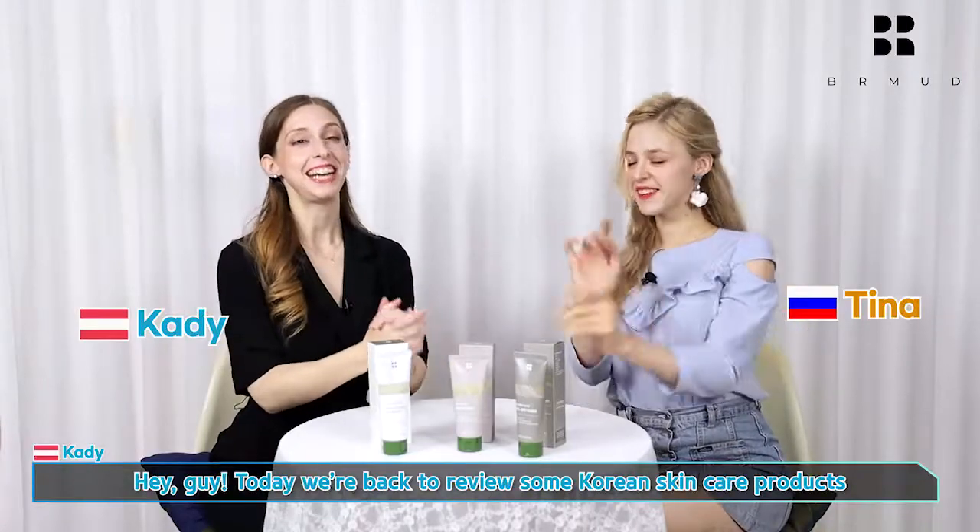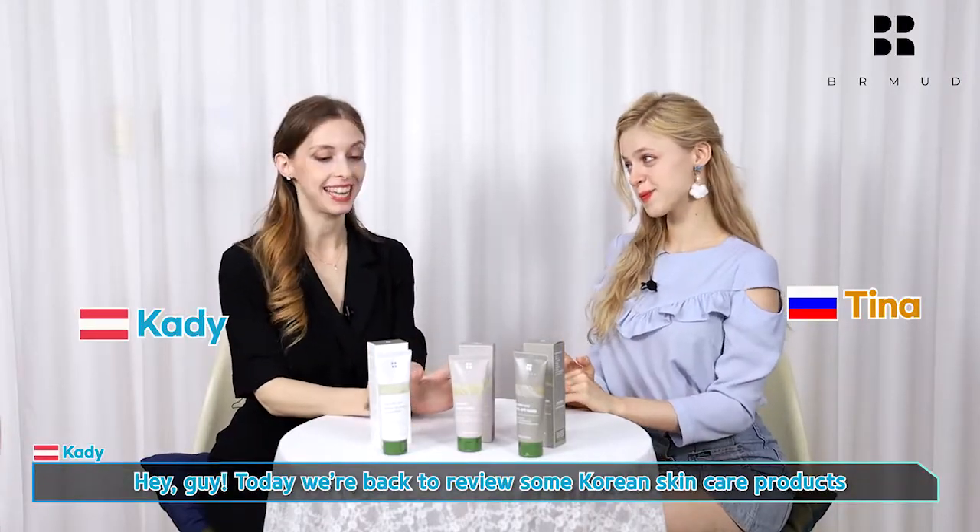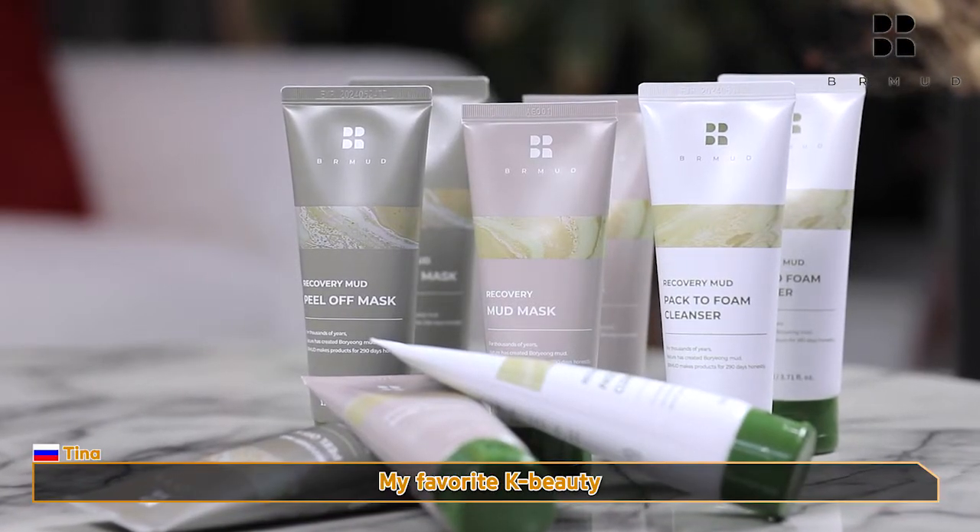Hey guys! Today we're back to review some Korean skincare products. My favorite K-beauty.